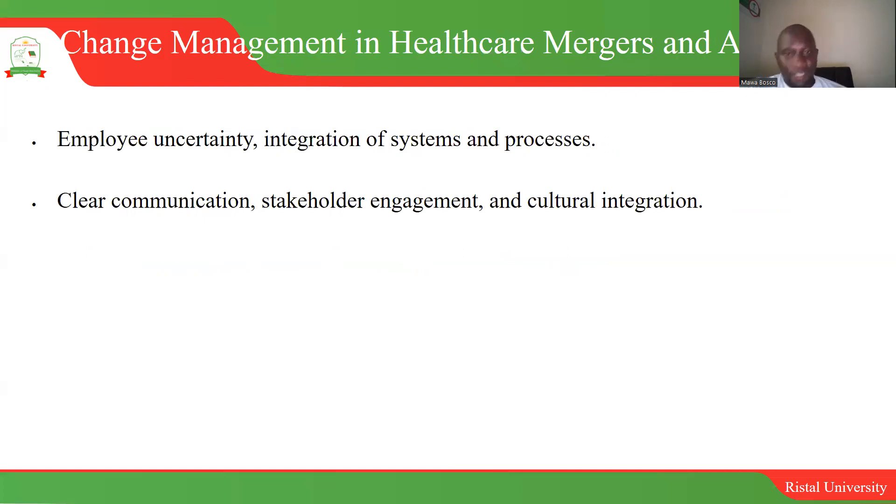Changes can happen when organizations merge — when two healthcare organizations come together as one entity. When mergers happen there is a lot of uncertainty in terms of processes and employee stability. What is very important during such situations is that you maintain clear communication, ensure stakeholders are well engaged, and that there is cultural integration — that is very key.